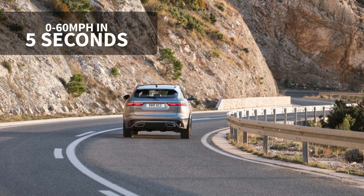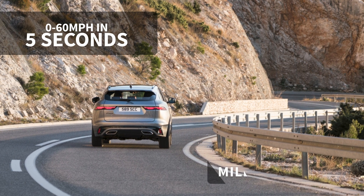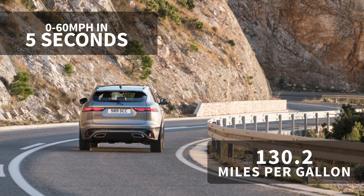That means impressive performance, with a 0-60 mph time of 5 seconds and a claimed fuel economy of up to 130.2 miles per gallon.